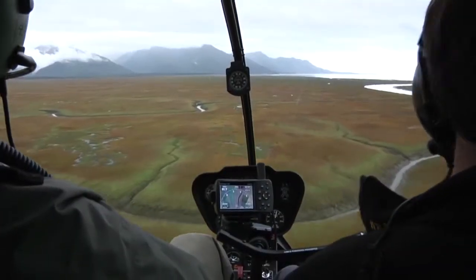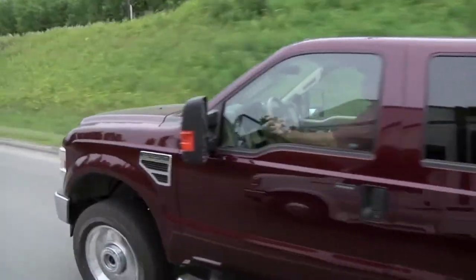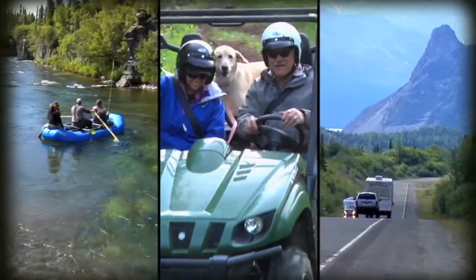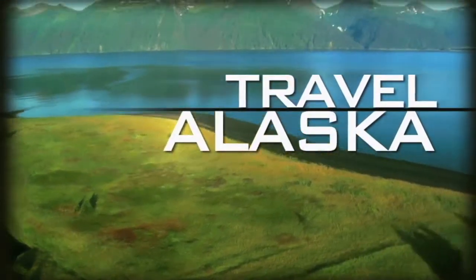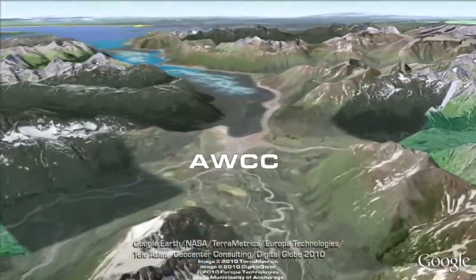Many weeks we fly into our adventure location, but there's an abundance of great locations you can access on four wheels. The Kenai Peninsula offers a huge variety of experiences accessible by highway. Here's some of our favorites.